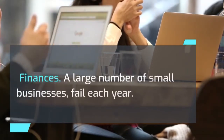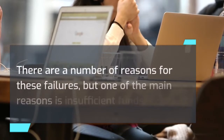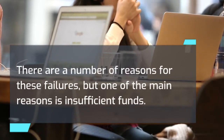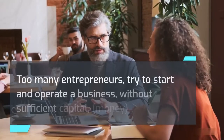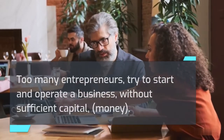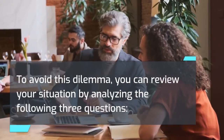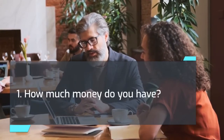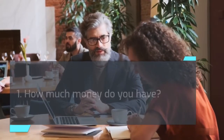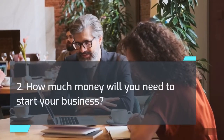Finances. A large number of small businesses fail each year. There are a number of reasons for these failures, but one of the main reasons is insufficient funds. Too many entrepreneurs try to start and operate a business without sufficient capital — money. To avoid this dilemma, you can review your situation by analyzing three questions: 1. How much money do you have? 2. How much money will you need to start your business? 3. How much money will you need to stay in business?